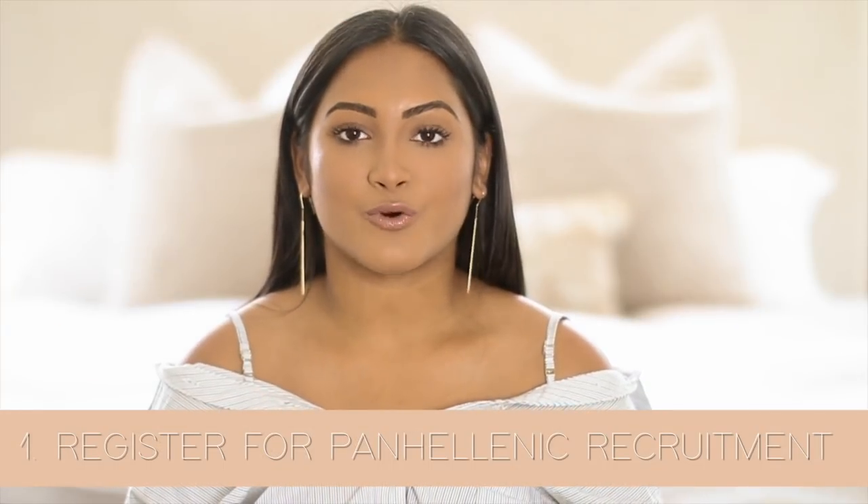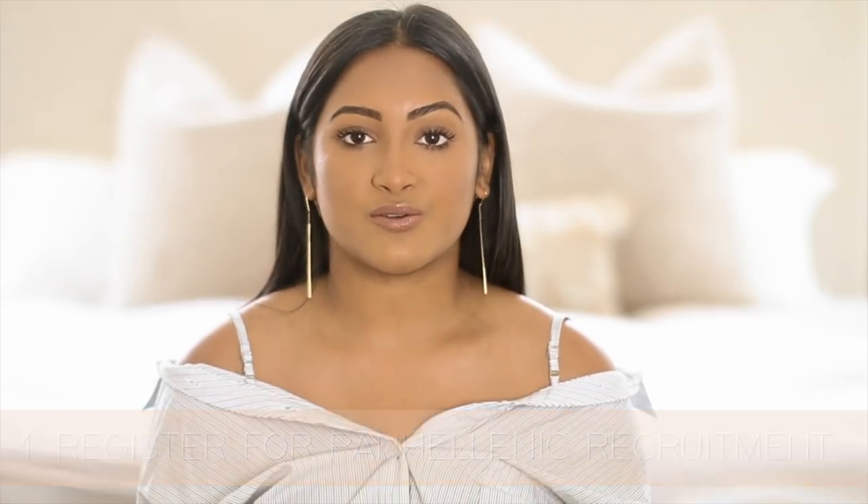The first thing you want to do is sign up and register for recruitment. I will have the link to UCF's registration in the description box below. So if you're planning on going through recruitment at UCF, you can just click that link and sign up right there. But if you are going to a different school, it is super easy to just type in Google 'registration for blank school Panhellenic recruitment' and a link should pop up. There is a fee — it's definitely around a hundred dollars. My best recommendation is to do it as early as possible because throughout the summer the prices keep getting higher, so you can get the early bird price if you sign up in the beginning of the summer.